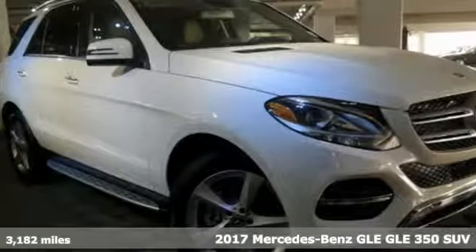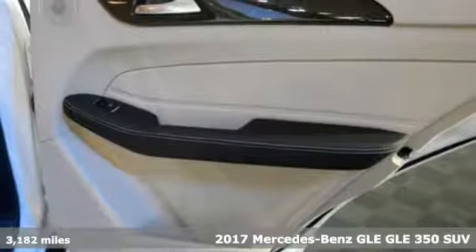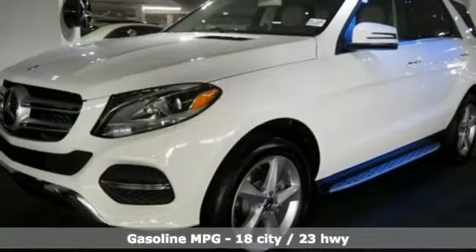It's a 2017 Mercedes-Benz GLE. The twin power dome hood, headlights with LED daytime running lamps, sculpted fenders and full LED tail lamps shape an athletic build.